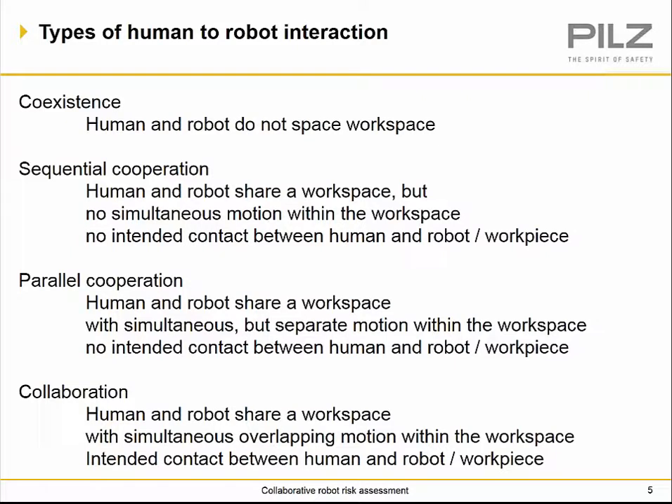There are four different types of human and robot interaction. Co-existence: human and robot do not work in the same workspace. Sequential cooperation: human and robot share a workspace, but no simultaneous motion and no intended contact. Parallel cooperation: human and robot share a workspace with simultaneous but separate motion, and no intended contact. Finally, collaboration: human and robot share a workspace with simultaneously overlapping motion, where intended contact between human and robot is anticipated.